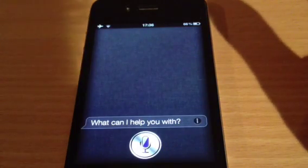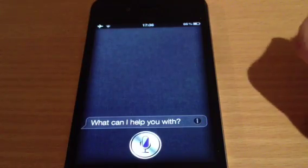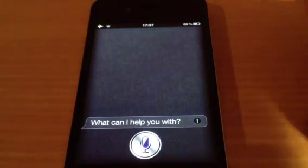Just make sure you're jailbroken, obviously iOS 5 or higher because you've got to have Siri. Just type Quick Siri into the search bar on Cydia and download it. Easy as that.